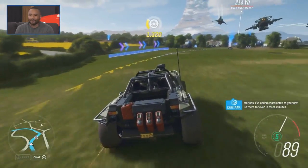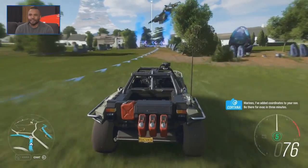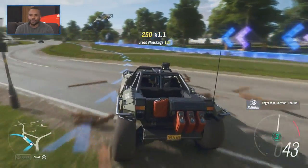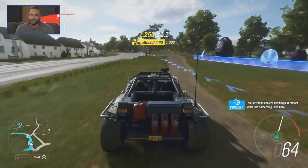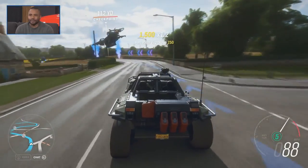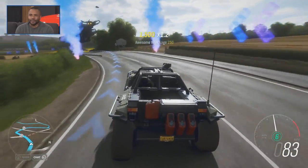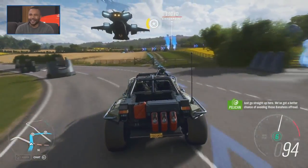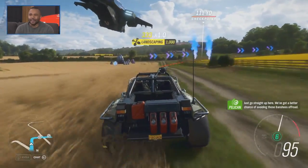The 343 team hasn't driven yet, so we'll have to see how they do. Roger that, Cortana. Hoorah! Look at these ancient dwellings — it almost looks like something lives here. We've got a better chance of avoiding those banshees off the road.